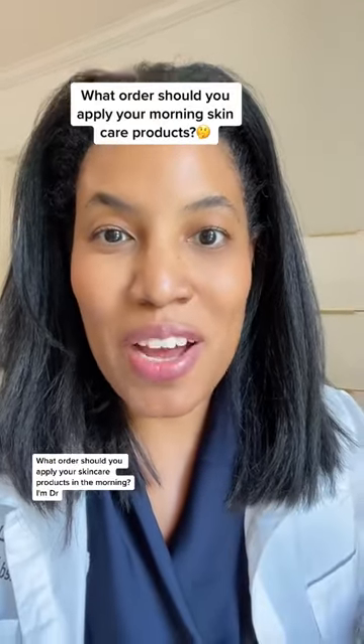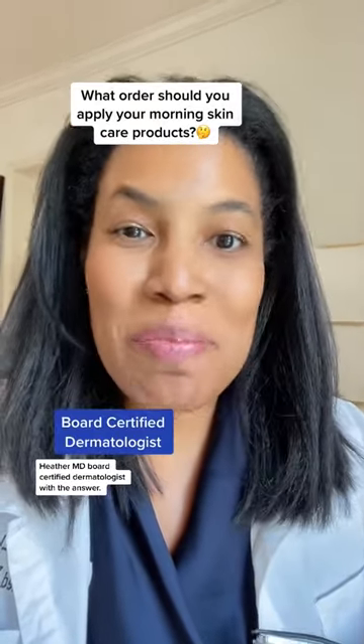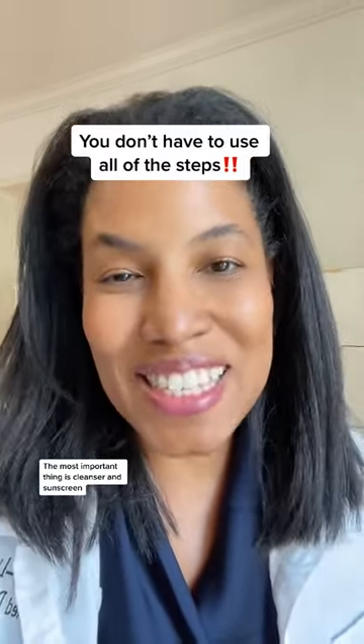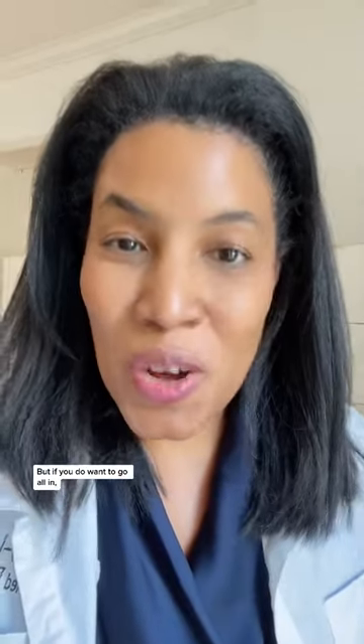What order should you apply your skincare products in the morning? I'm Dr. Heather M.D., board-certified dermatologist, with the answer. First, I want to say you don't have to use all of these steps. The most important thing is cleanser and sunscreen. But if you do want to go all in, this is the order for your morning skincare.